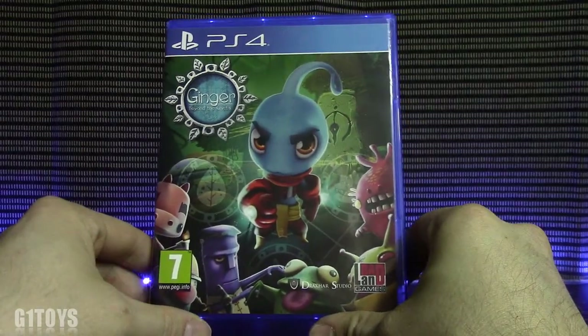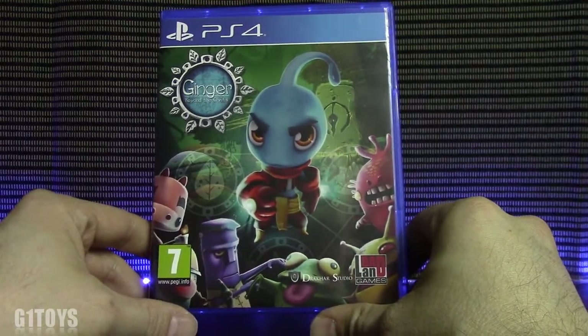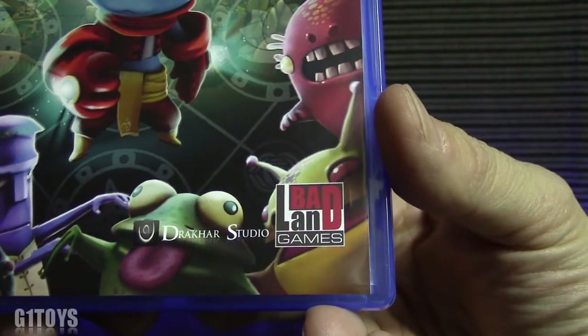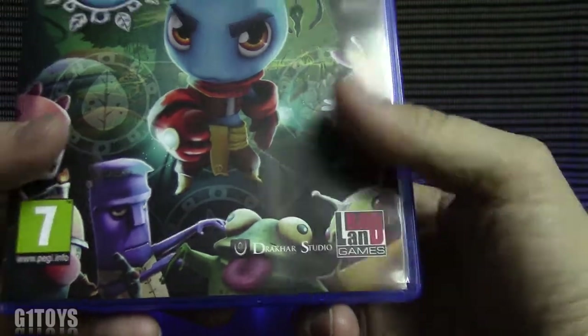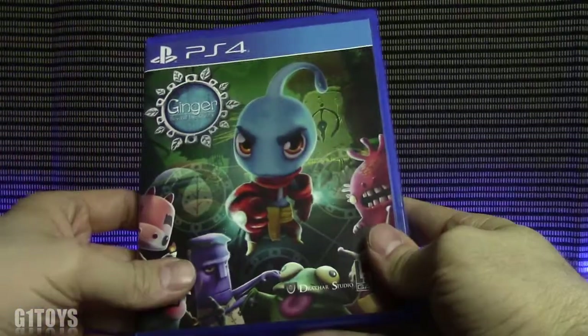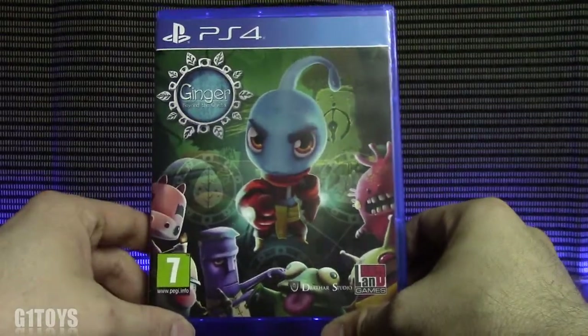Next in our bag of goodies is another UK title called Ginger Beyond the Crystal, with some amazing art direction on the front. Oddly enough it's by the same publisher as the last game — Badland Games — and also by Drakkar Studio. It's rated 7 for a little bit of violence and presented very nicely all around. As we open it there's some artwork on the disc but no insert — so that's what you get when you buy it new.